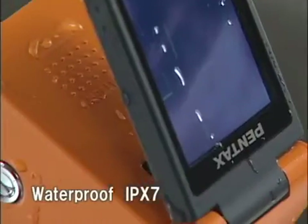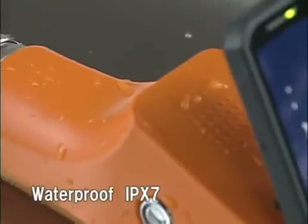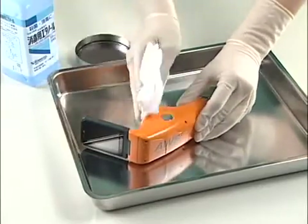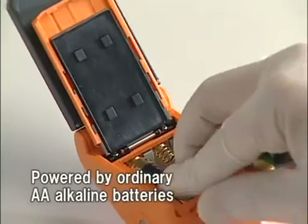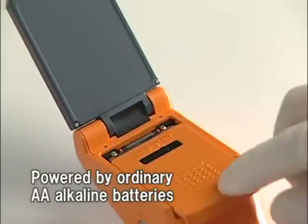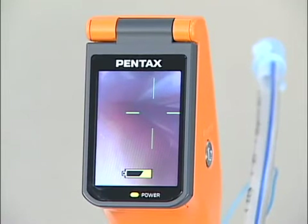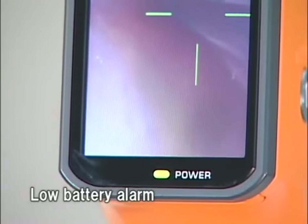Pentax AWS is waterproof. You can use it on a rainy outdoor field, and you can disinfect it with alcohol. Powered by ordinary AA alkaline batteries, Pentax AWS is highly versatile. Its energy-saving design allows continuous use for up to one hour, and it has an alarm function on the monitor screen to warn when battery power is low.